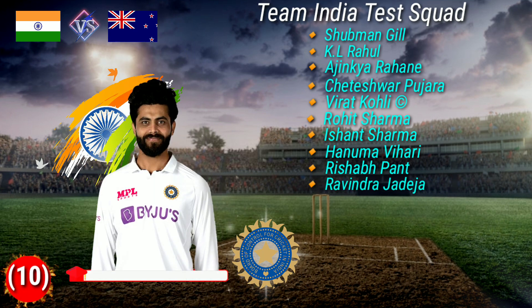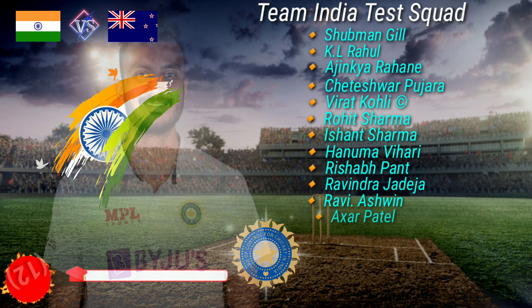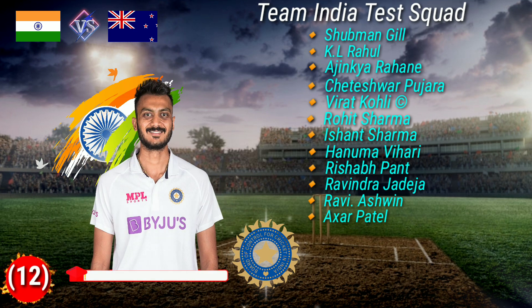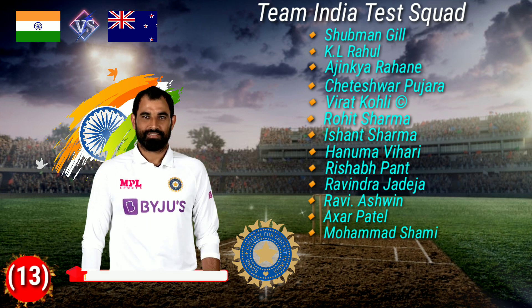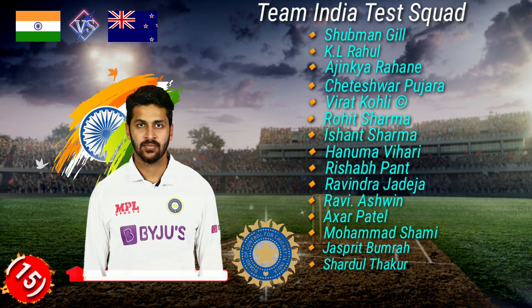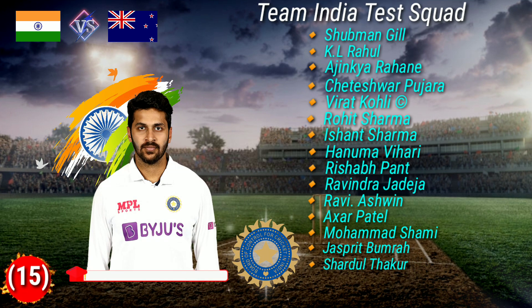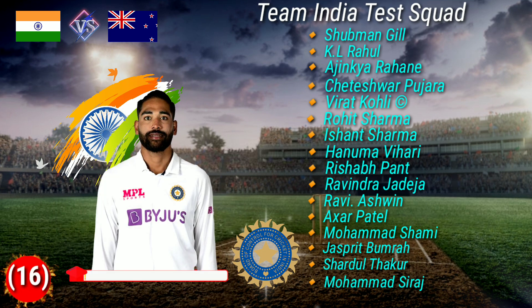Number 7 Ishant Sharma, Number 8 Hanuma Vihari, Number 9 Rishabh Pant, Number 10 Ravindra Jadeja, Number 11 Ravichandran Ashwin, Number 12 Axar Patel, Number 13 Mohammad Shami, Number 14 Jasprit Bumrah, Number 15 Shardul Thakur, Number 16 Mohammad Siraj.